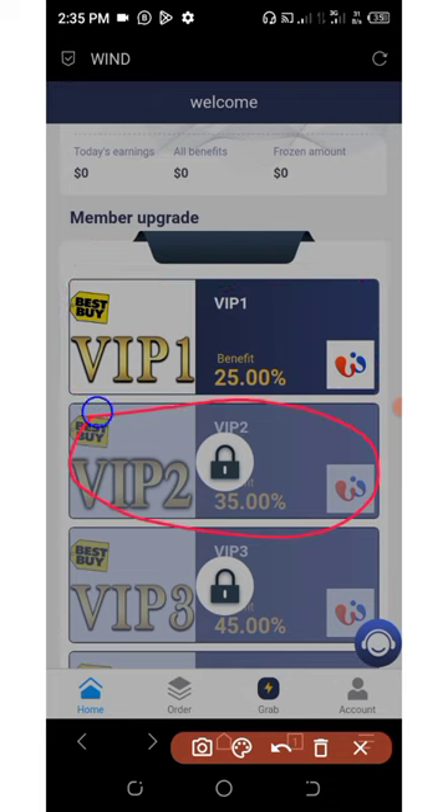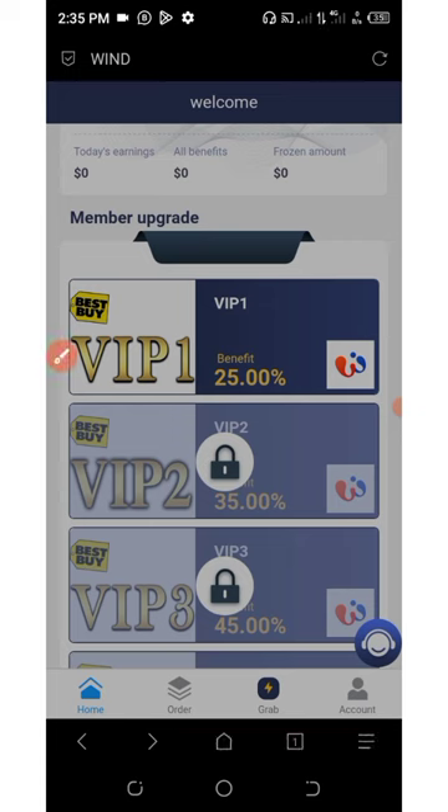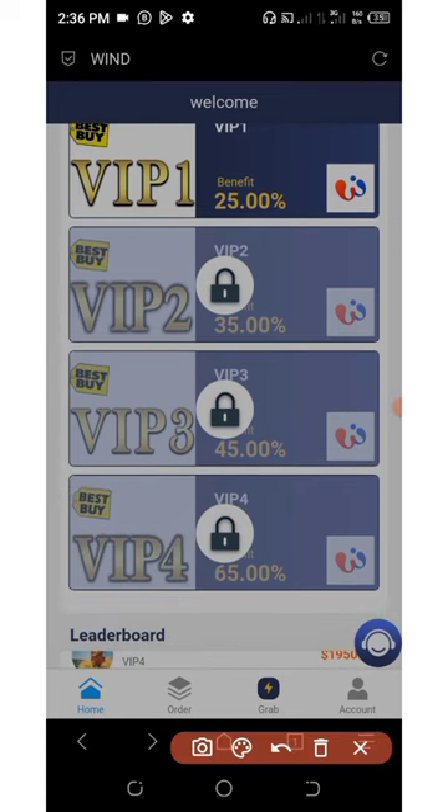On VIP two, you're going to be earning 35% of whatever you invested, and you have up to two orders to complete per day. On VIP three, you can earn up to 45% on each grab and you have up to three grabs per day.